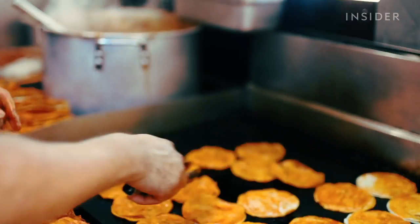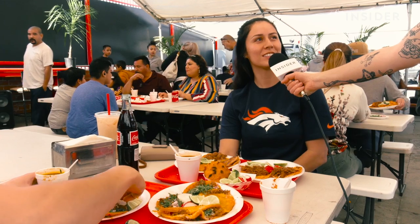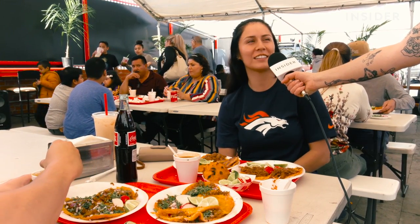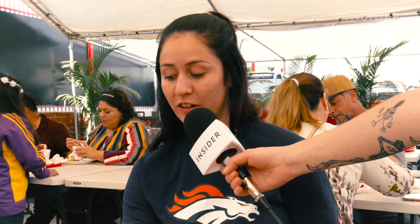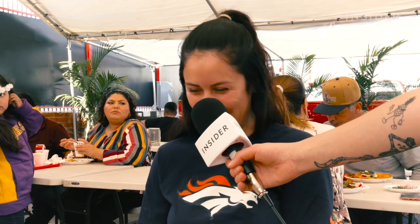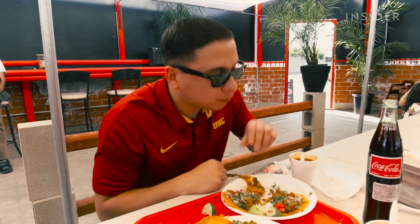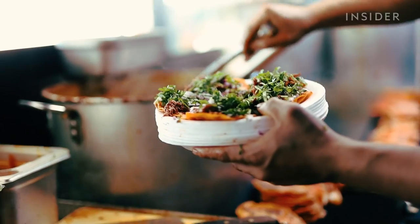I've seen it on TV and my boyfriend's cousin actually lives close by, so we just wanted to stop by. I've seen it through TV and Instagram. It's soft, it's very moist, it just kind of sinks in and it's good. The tortilla is red and just crispy — definitely different.